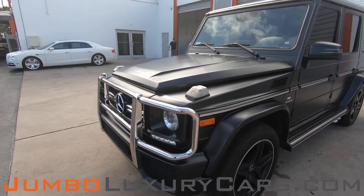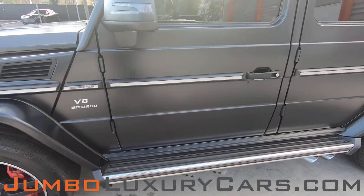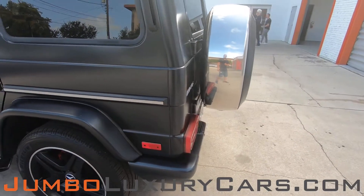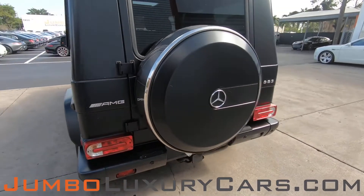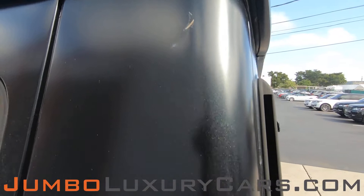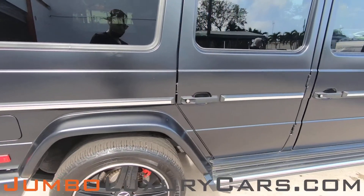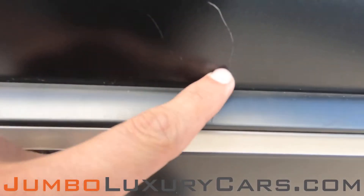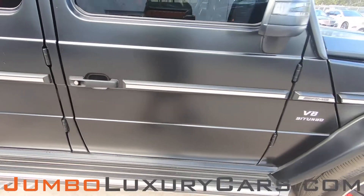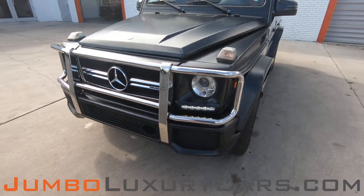Let's check out the exterior of the vehicle, checking for any scratches, dents, or damages that the vehicle may have. Coming into the back section of the vehicle, here we have a small scratch. Small scratches here on the door as well. Overall, the exterior is in great condition.